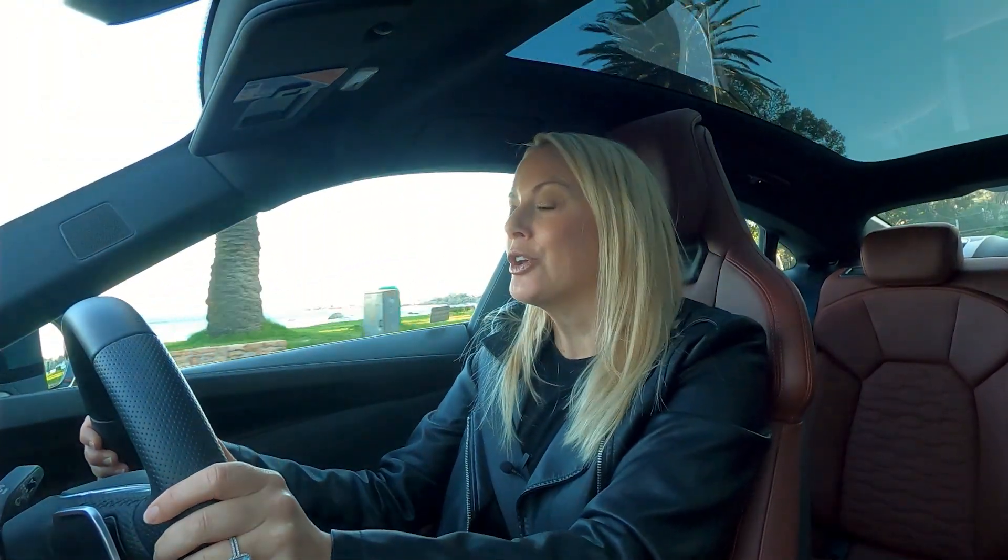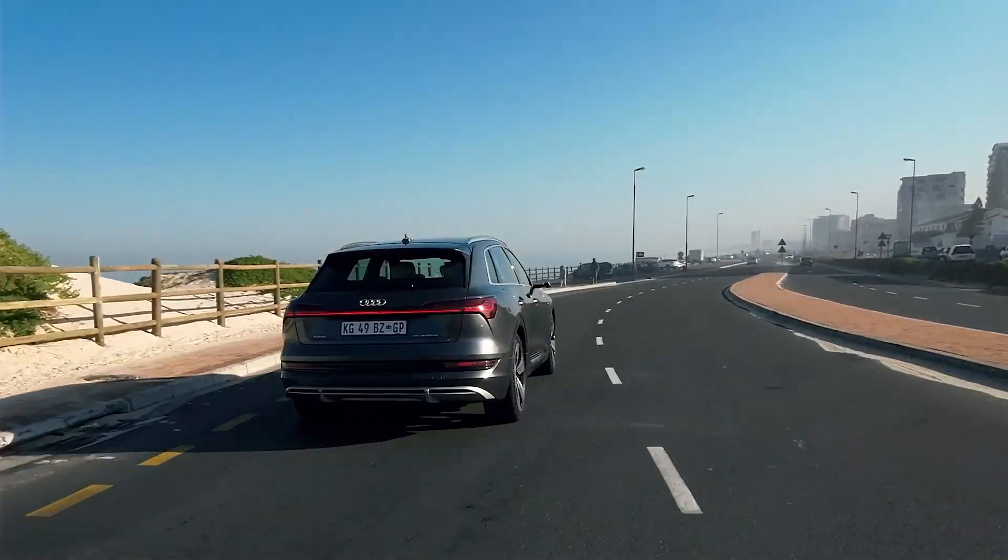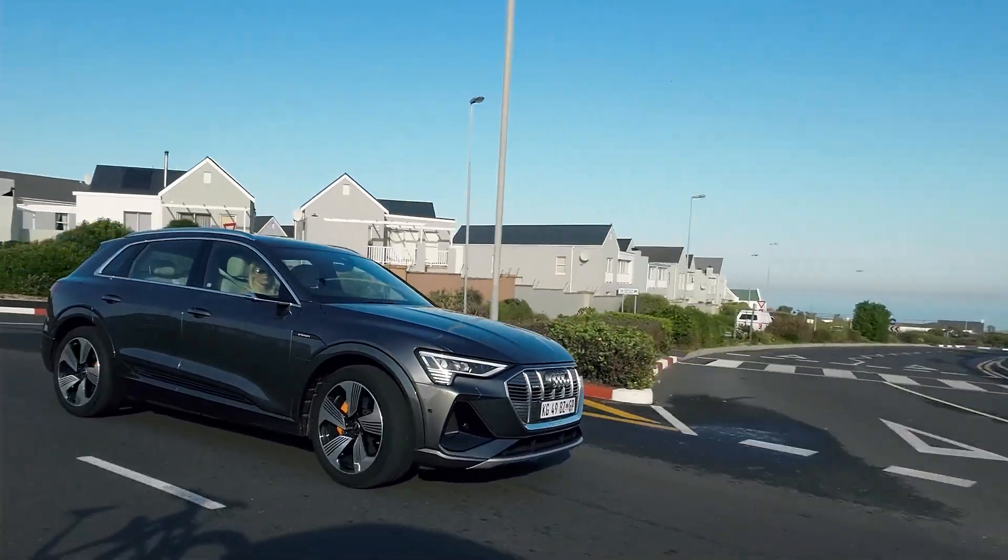I did tell you that I would be reviewing a lot more electric vehicles as they come in. Last time I reviewed the e-tron 55 SUV, which we quite loved. Now I'm in the rather more exciting GT model.